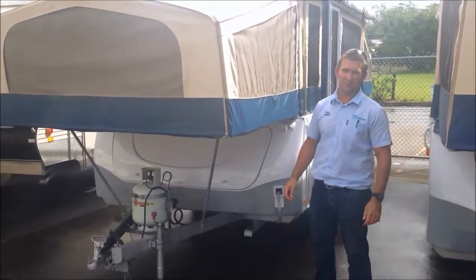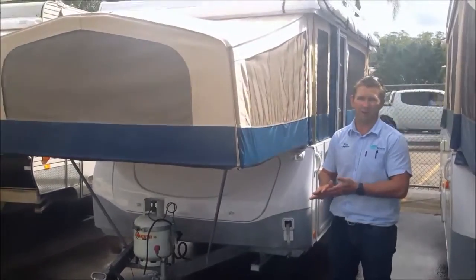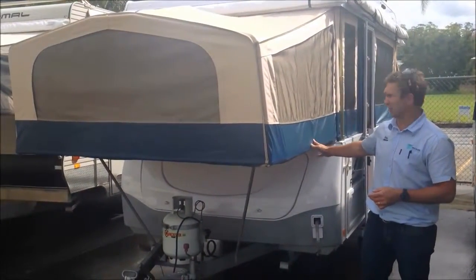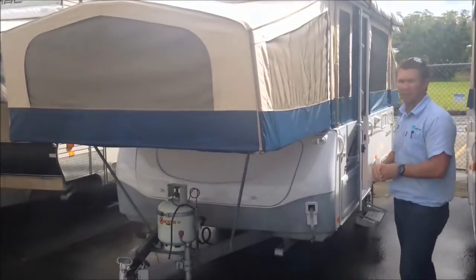G'day, Chris Watson, Watsons Caravans Coffs Harbour, showing you another one of the great range of second hand campers we have in stock at the moment. This is the 2010 Jago Flamingo Camper.